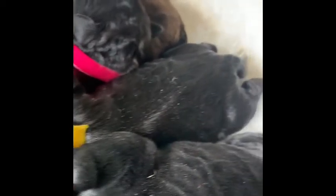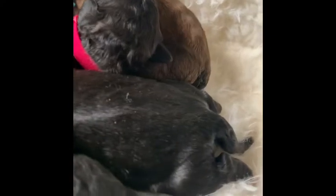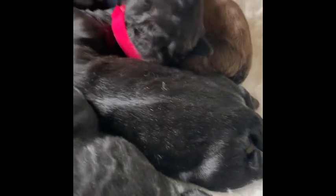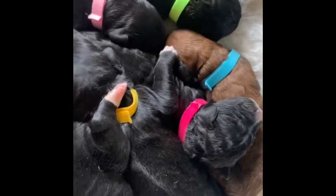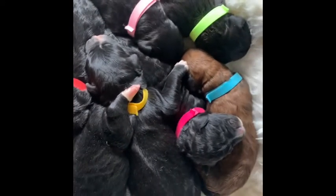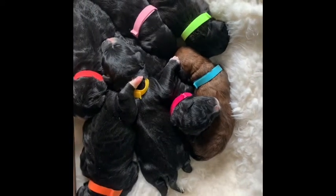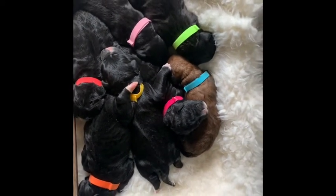We have Peony with a light pink collar — she is a female. We have Pearl with a lime green collar — Pearl is a female. We have Rose with a hot pink collar — Rose is a female. And we have Poppy with a light blue collar — Poppy is a female as well.